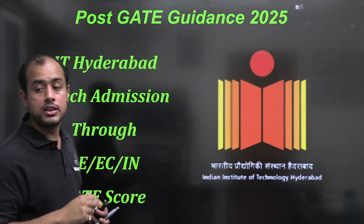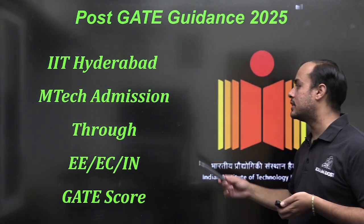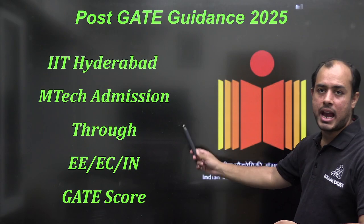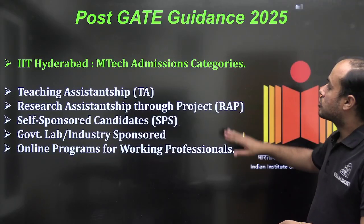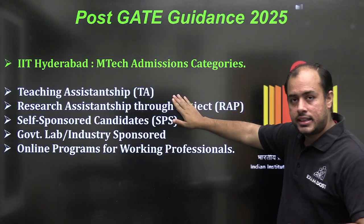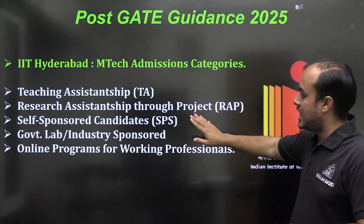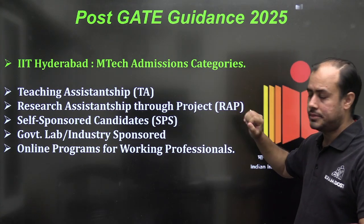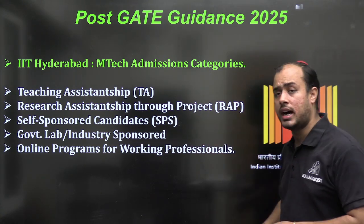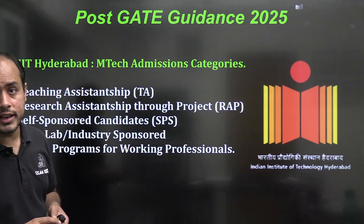We are looking at IIT Hyderabad, and I'll be talking about MTech admission through Electrical, EC, and IN GATE scores. MTech admission categories are: TA (Teaching Assistantship), Research Assistantship, self-sponsored candidate, government lab or industry sponsored, and online program for working professionals.